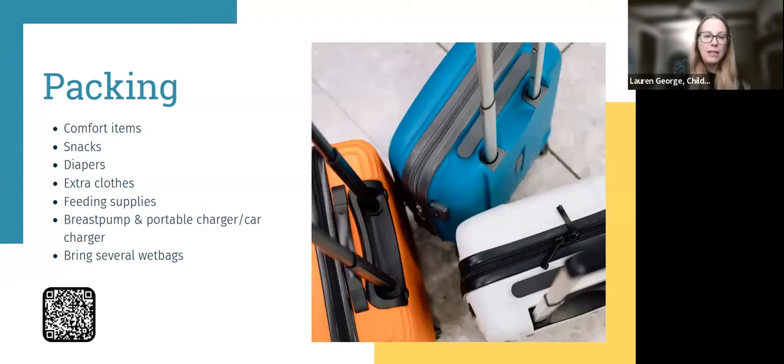Make sure you're packing enough diapers. A trick: if you're flying and checking or gate-checking a car seat, you can put extra diapers inside the car seat bag for extra storage space. If you're going somewhere with grocery delivery services, don't bring all the diapers for your entire trip — order them and have them delivered to your hotel or condo. It saves space, and we do the same with snacks and groceries.